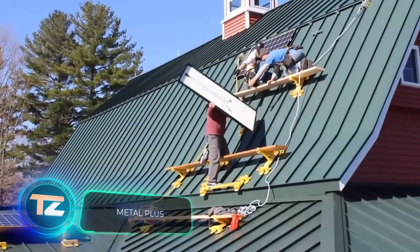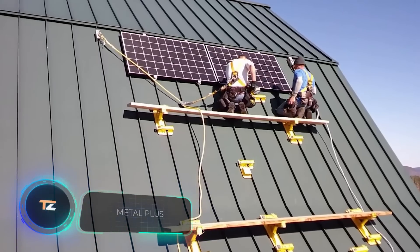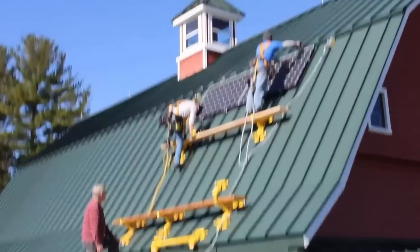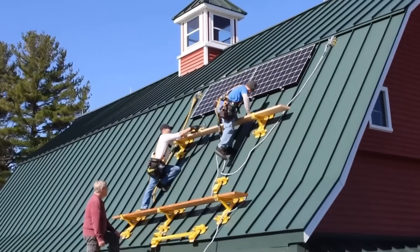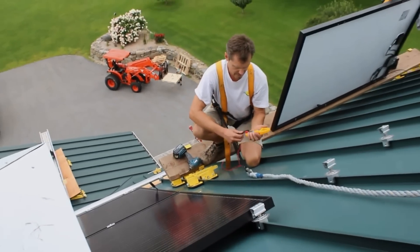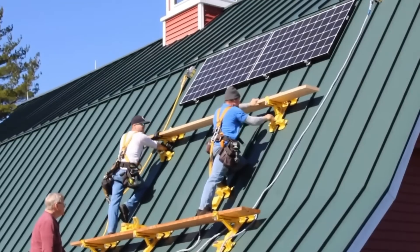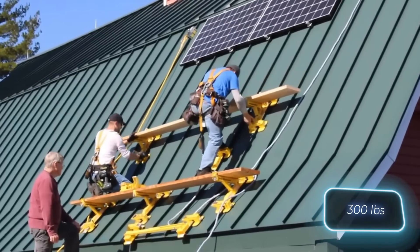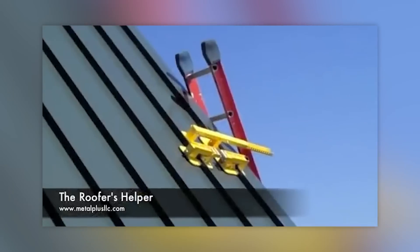Metal Plus firmly believes they offer the world's best standing seam metal roofing brackets, and they have a good reason to think that. These brackets are a top choice, not only for carpenters and masons, but also for solar panel installers. What makes them stand out is their straightforward design, making one-handed installation and removal a breeze. The big boys version can handle a hefty 136 kilograms of weight, while the Rufus Helper version includes a handy bar for things like ladders.